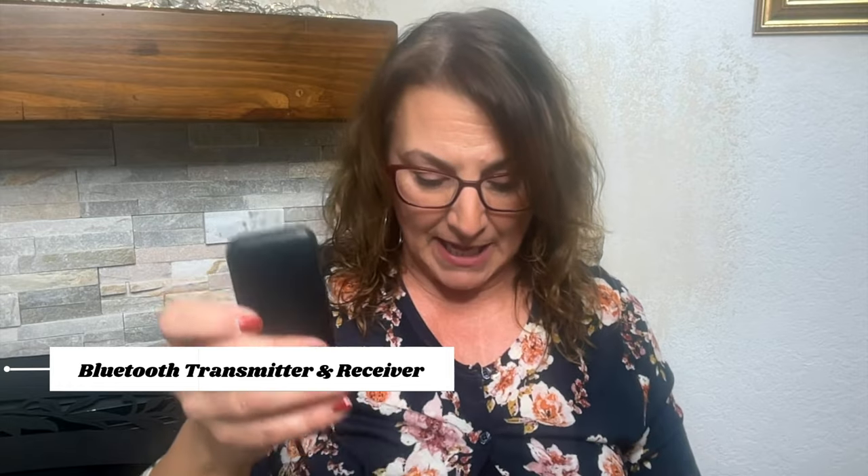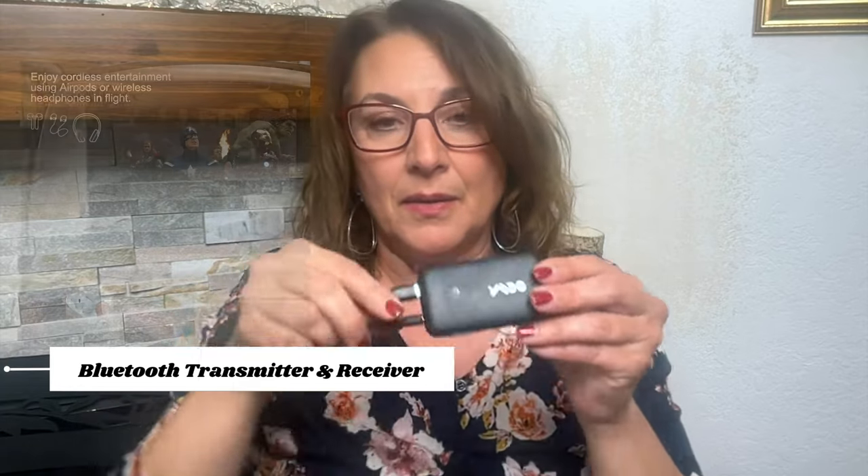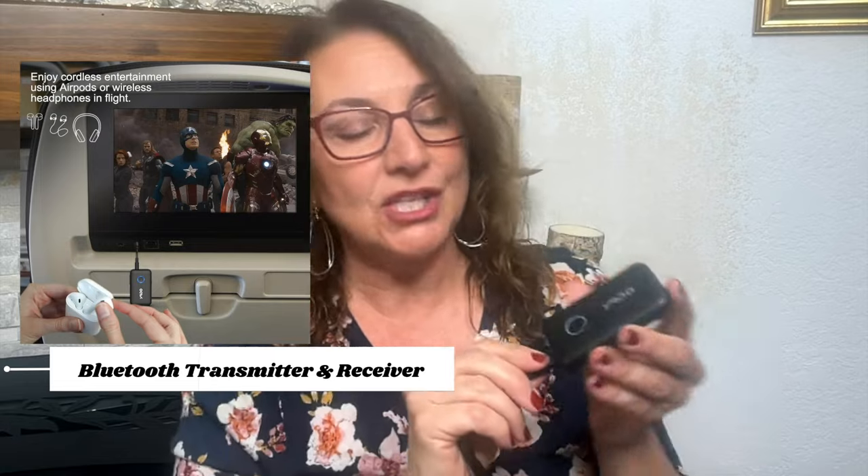Now, some of the little electronic items I like: I have this AirFly gadget. You plug it into your flight entertainment system on the airplane and connect your own Bluetooth earbuds to it — it works so great. I really enjoyed using this.